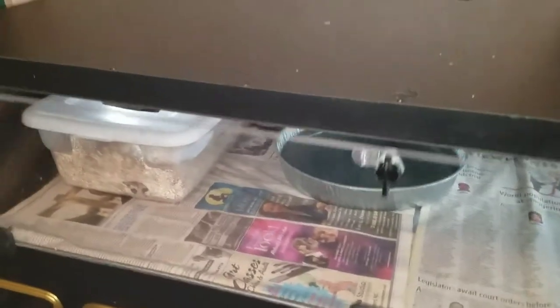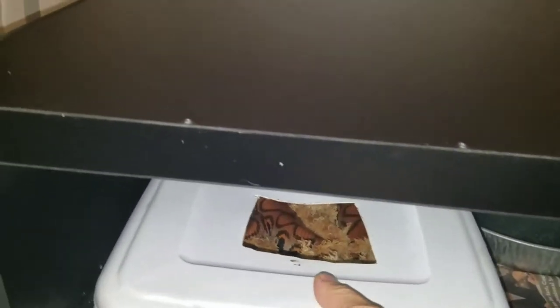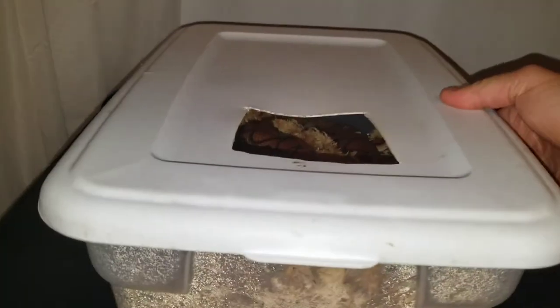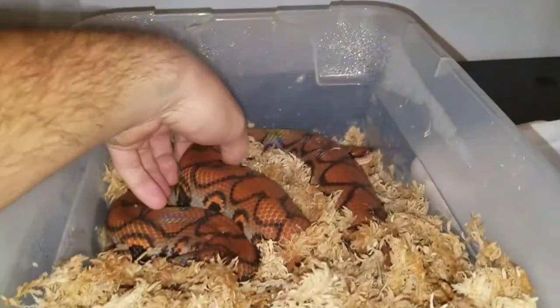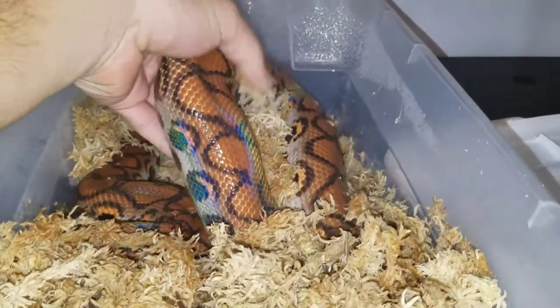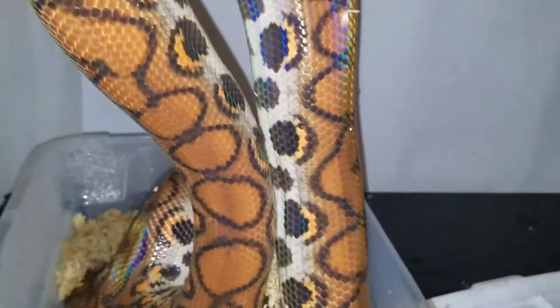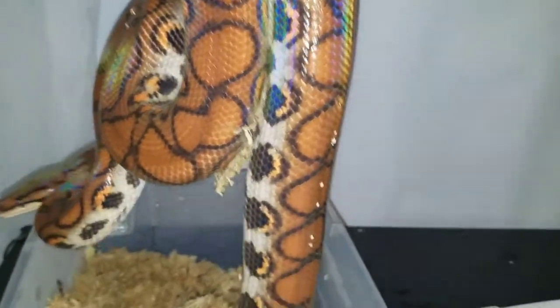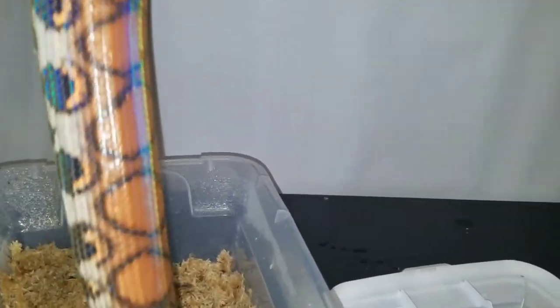First thing I want to pull out is this awesome Brazilian rainbow boa, which we got from Ike Leitner in 2015. This girl's heavy — trying to do all this one-handed. She is just absolutely gorgeous; you can see that rainbow popping through on there. She's just getting monstrous now. Let's see if we can get some of this sphagnum moss off of her.